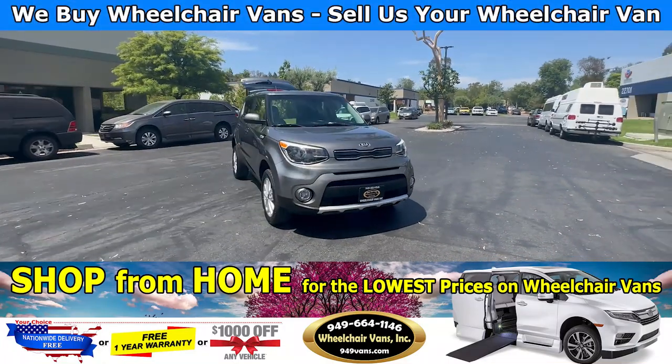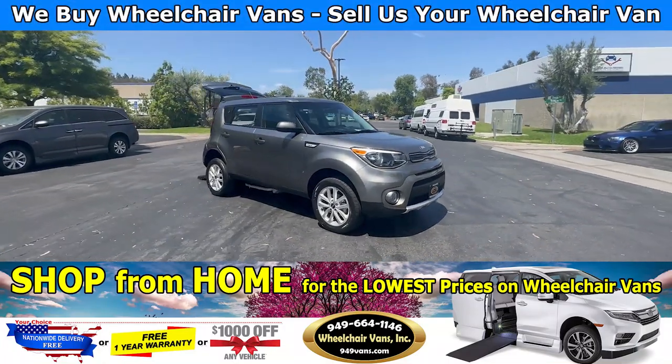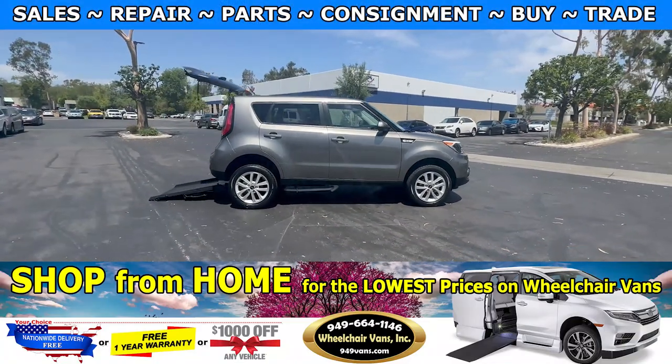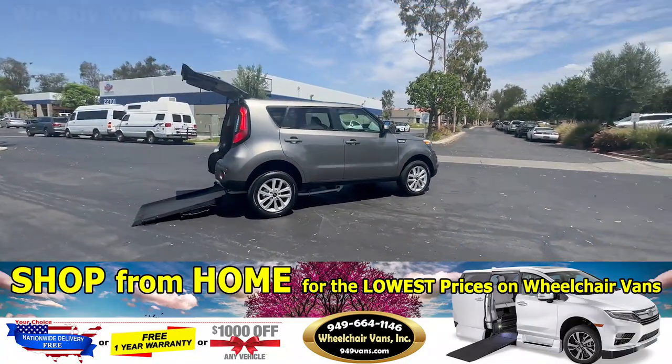Hello and welcome to Wheelchair Vans Inc. Today I will be going over a 2018 Kia Soul equipped with Freedom Motors manual ramp.